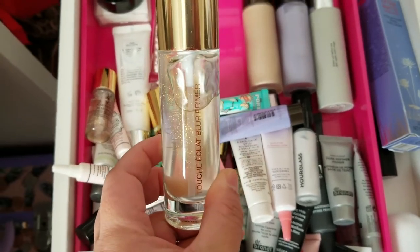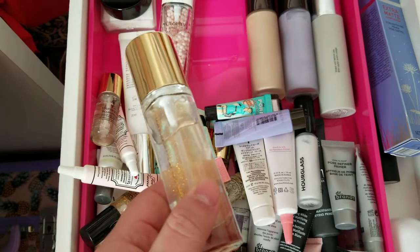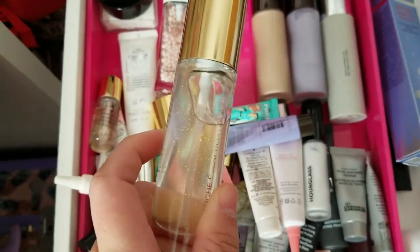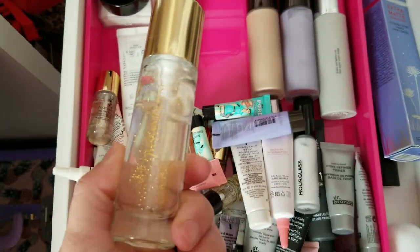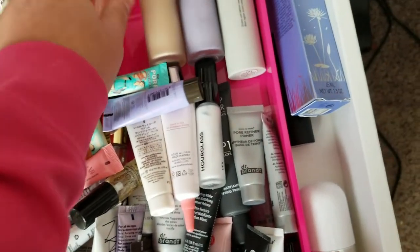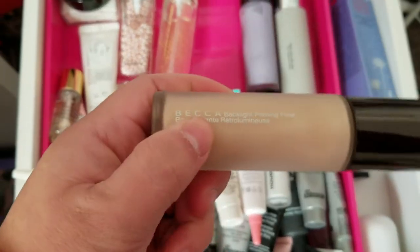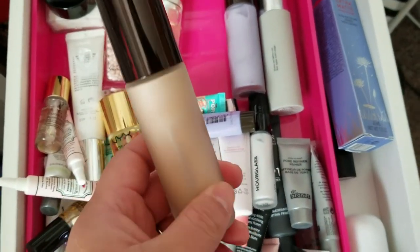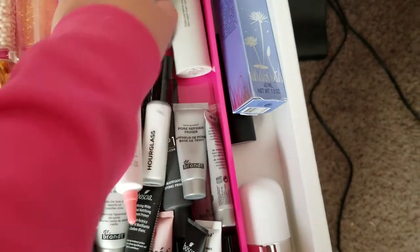This is the Yves Saint Laurent Touche Éclat Blur Primer — a silicone-y base with little gold flecks in it, supposed to give you a glow underneath your makeup. I'm going to hold on to this because it was pretty expensive. Here are my Becca primers — this is the Backlight Priming Filter. I haven't used it in a while but I liked it when I did, so I'll keep that.